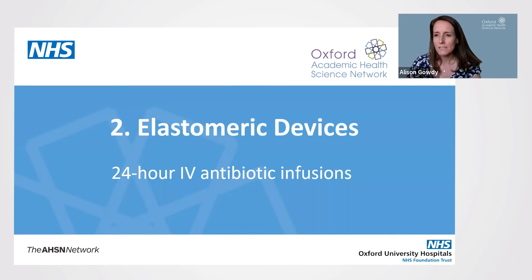Elastomeric devices: 24-hour intravenous antibiotic infusions. This short presentation gives an overview of the drugs that can be used within the device for a 24-hour IV antibiotic infusion.